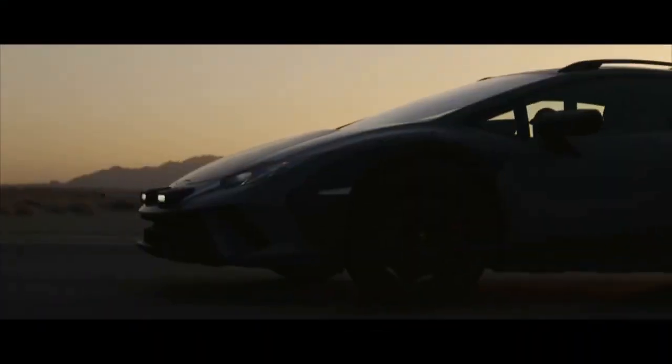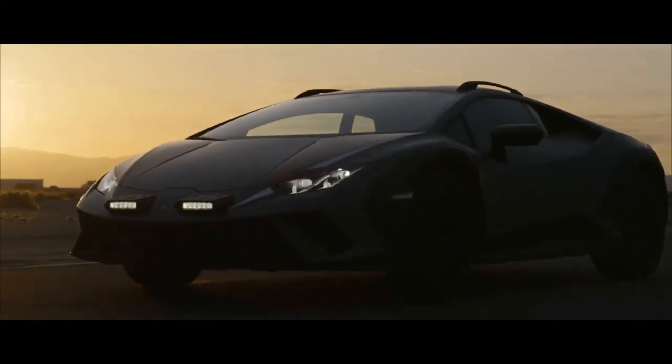Most recently, I built, raced, and even podiumed with a lifted Miata. I know how to handle a car in the dirt and keep it in check.